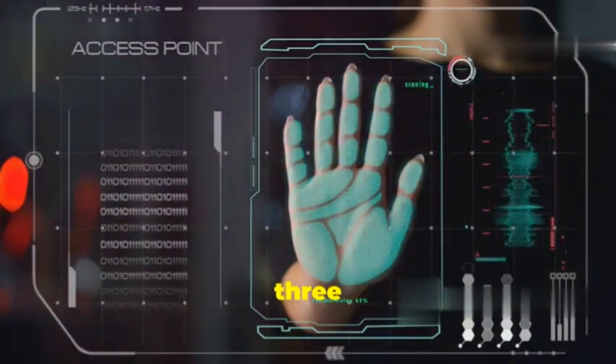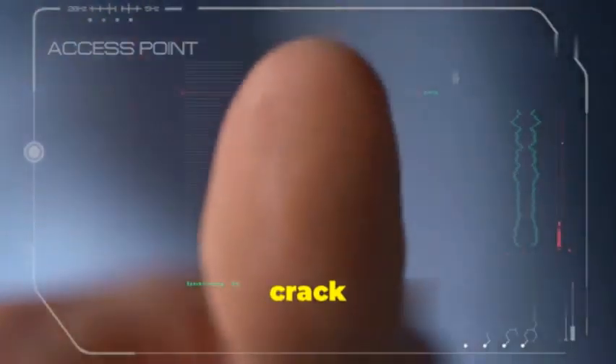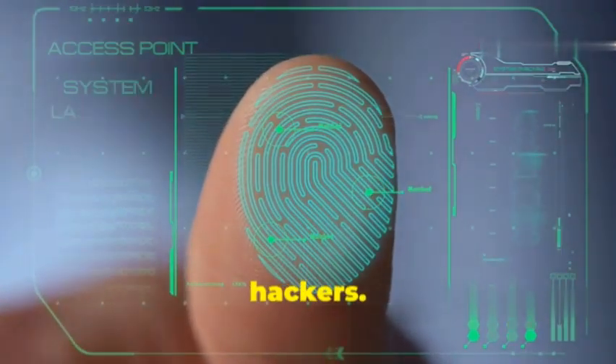Coming in at number 3 is WPS Connect, a tool that exploits WPS vulnerabilities to crack WPA and WPA2 passwords. WPS Connect is fast and effective, making it a popular choice among Wi-Fi hackers.